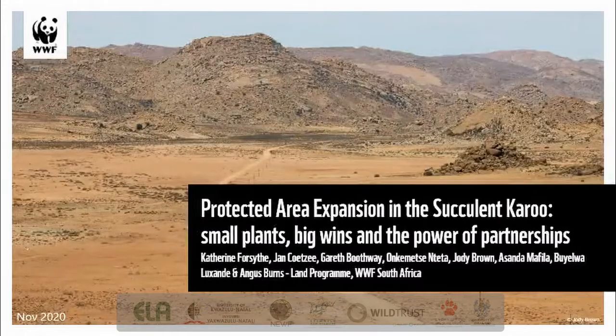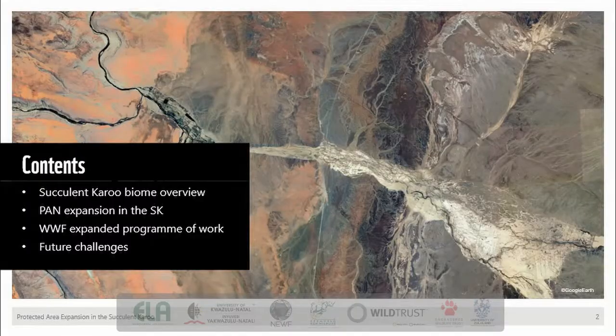Good morning. My name is Katherine Forsyth. I'll be talking to you about protected area expansion in the succulent Karoo. I'm giving this talk on behalf of my colleagues in the land program at WWF, who all work tirelessly towards expanding South Africa's conservation estate in priority landscapes like the succulent Karoo. I would like to say thanks to the organizers for inviting me and for their hard work in putting together this online conference.